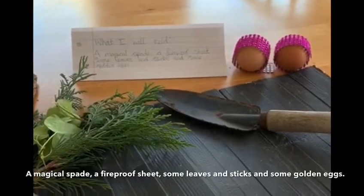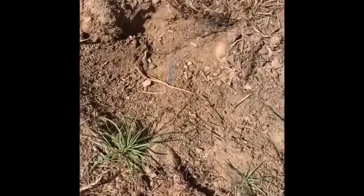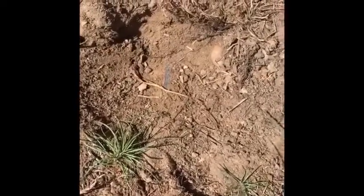Well done for those of you that managed to use some commas in your list too. Now you have planned what resources you're going to use to make your trap, it's now time for the fun bit. You can start building your dragon's trap.